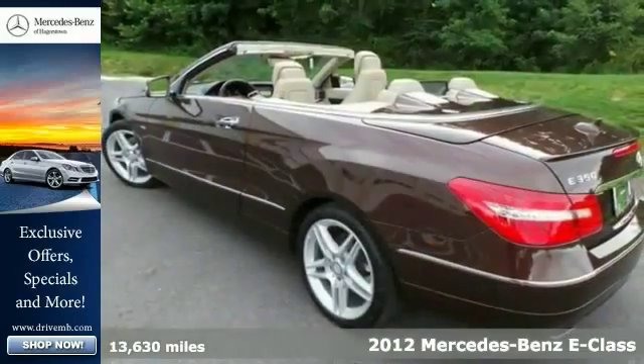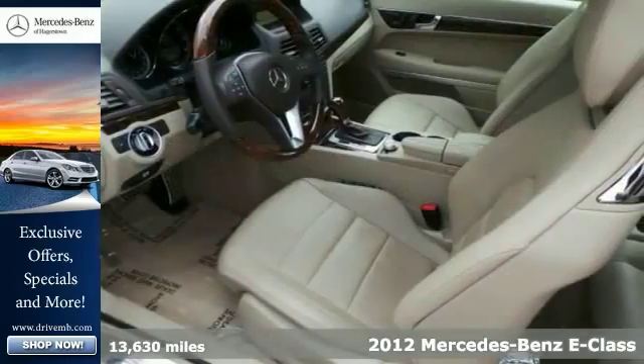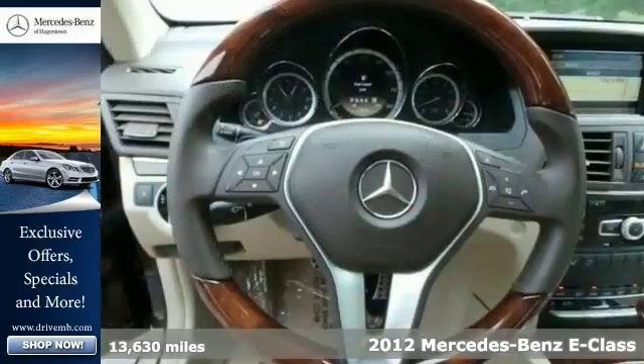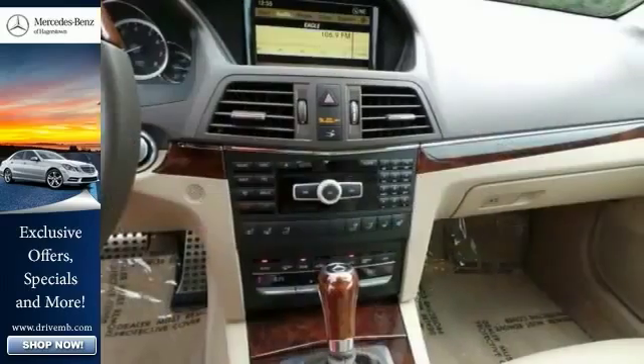It's a nice one owner certified 2012 Mercedes-Benz E350. This convertible comes with a premium 2 large package as well as a soft top. It also features the sport appearance package and aluminum wheels.